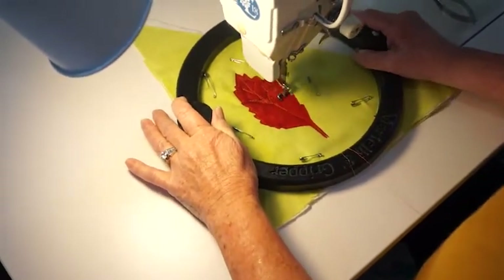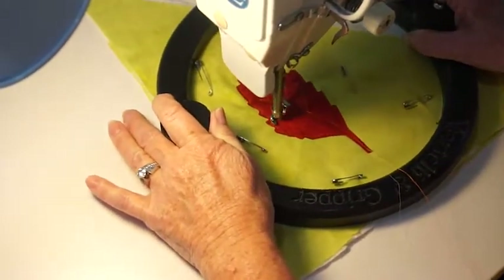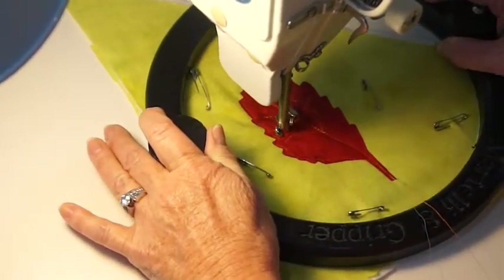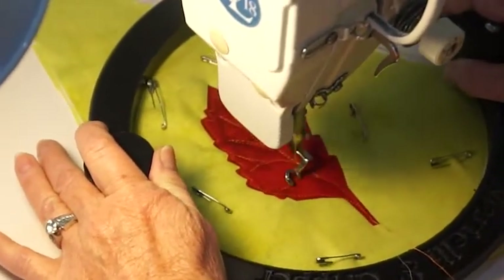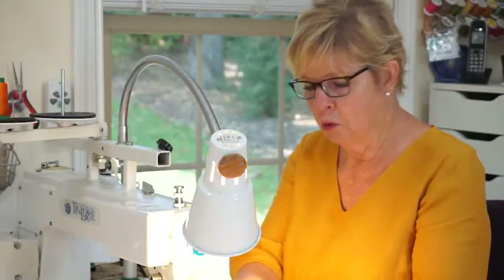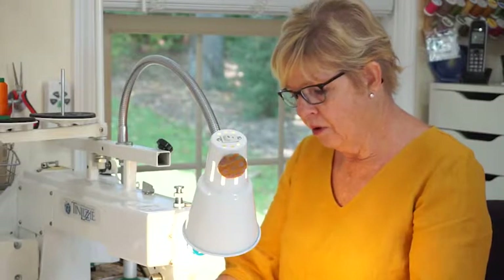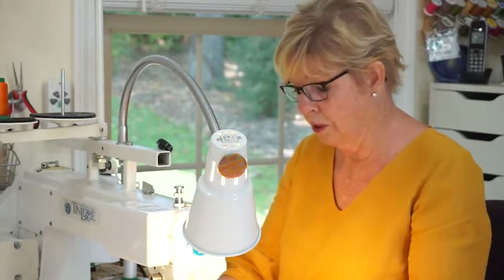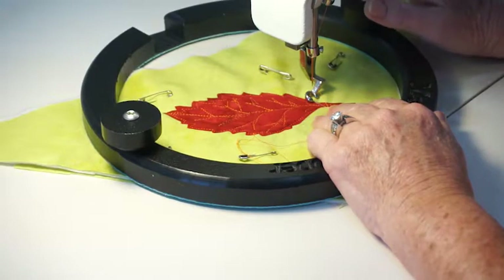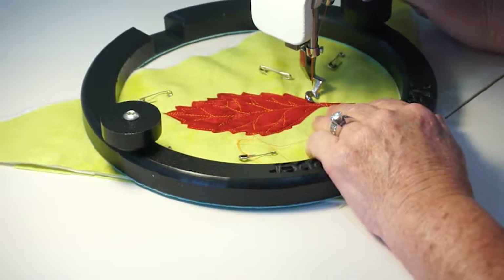You can put as many veins in a leaf as you want. That is your free motion quilting to get the details of the leaf — the thread painted aspect of it. Now I'm going to need to quilt the background. I'm going to do a free motion pattern called meandering. It's probably the simplest pattern that you can do for a background.